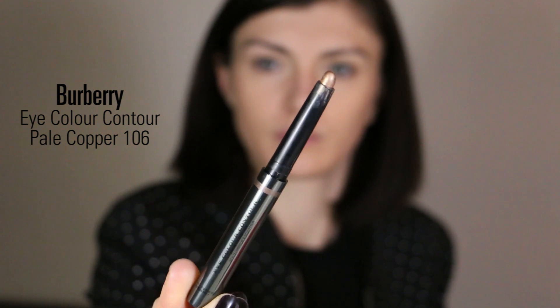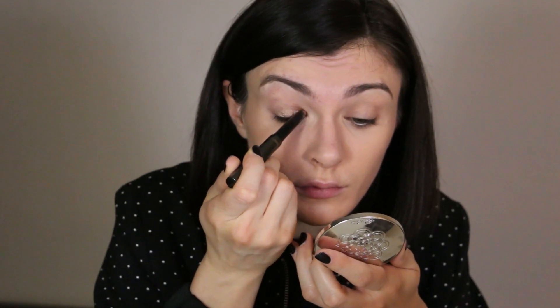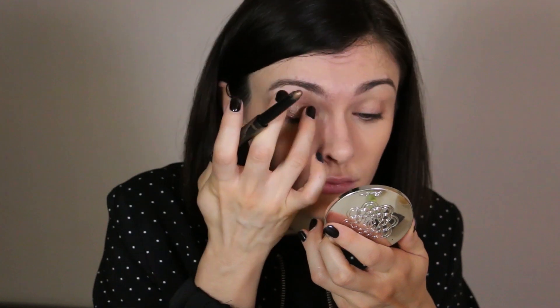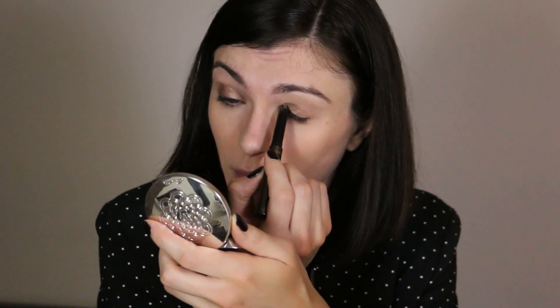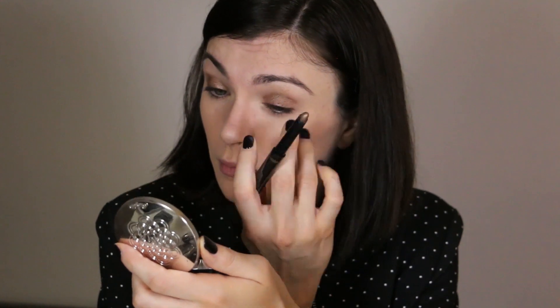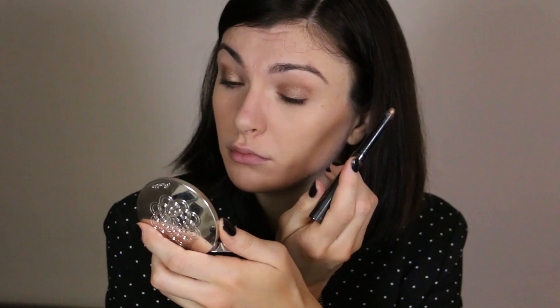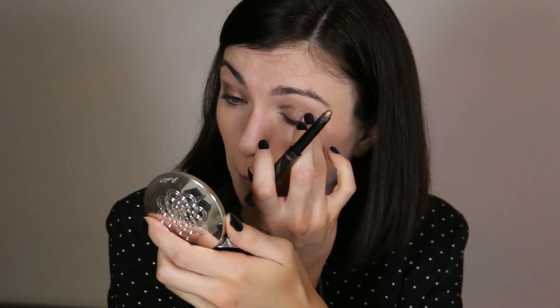For my eyes I'm using the Eye Color Contour from Burberry. It's basically a creamy texture for your eyes — I apply it directly with the bullet on my eyes and blend with my fingers. It's the easiest way I found to do my eyes in about one minute. It's an awesome product — it honestly doesn't move, and I can assure you that even with oily eyelids this product stays put. I've tried many products like this and I'm so impressed. I apply it on my lid and on my lower lash line.